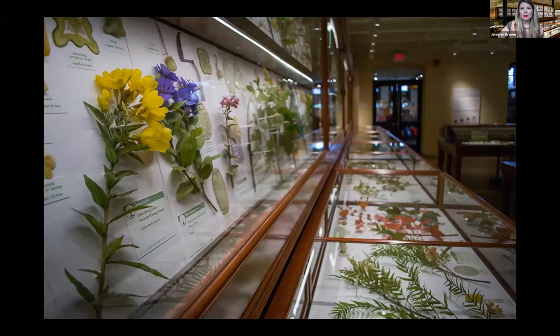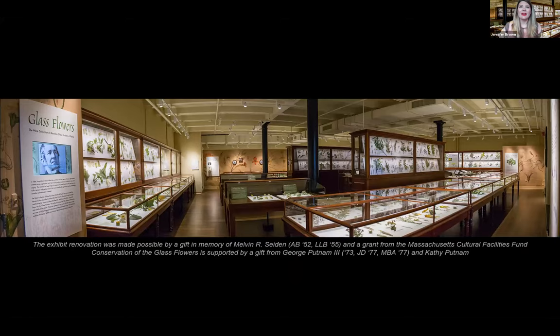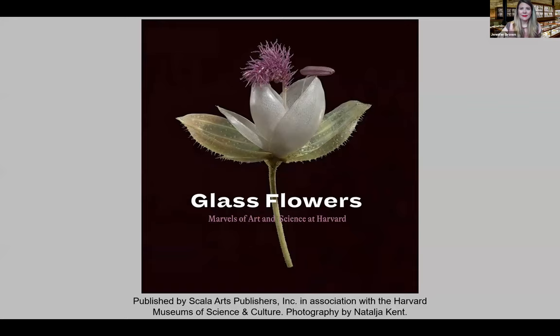The models were rearranged according to the angiosperm phylogeny group, and all labels were redesigned and updated. The HVAC system was replaced and upgraded, as unstable environmental conditions have damaged the collection over time, and climate control is necessary because the models are sensitive to temperature and humidity fluctuations. A new LED lighting system was installed, with light levels controlled to protect the models from light damage. The exhibit was closed for only six and a half months.